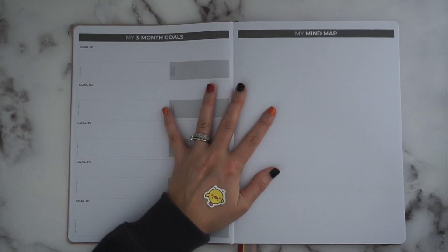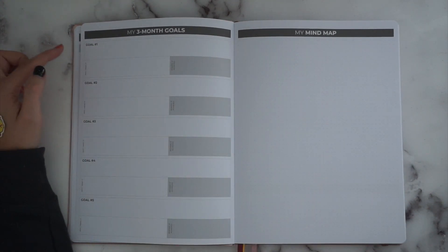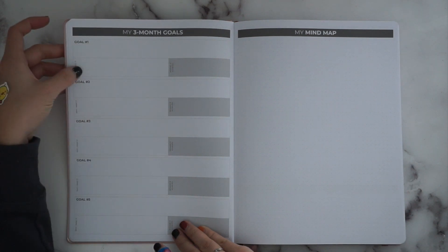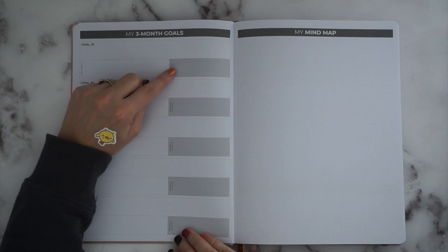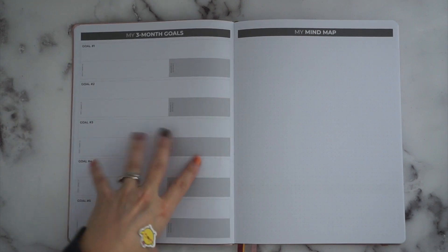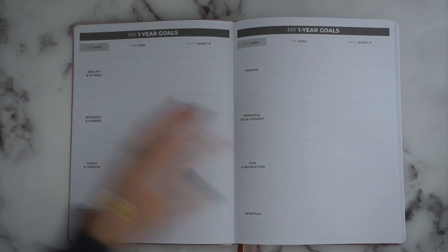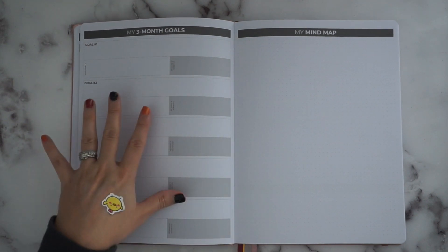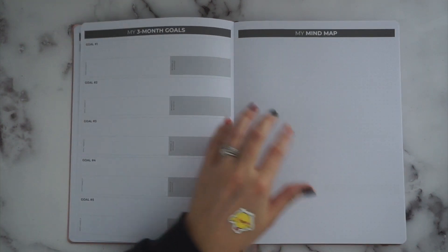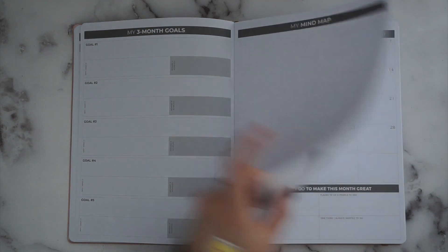Here are your quarterly goals pages — you get four of these total in the book. Each one has a three-month goal page with a dot-grid mind map and room for five goals. Each goal rectangle has a 'why I want it' section and also a 'reward if achieved' box, which is awesome. Since it's only a three-month section, it's a great place to break down your longer-term one-year goals. You could divide it into three 30-day challenges and draw out your steps for the quarter.